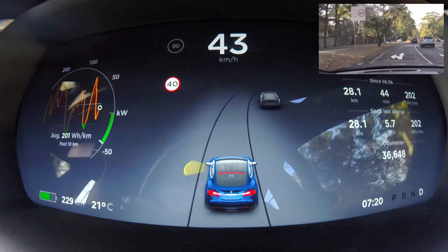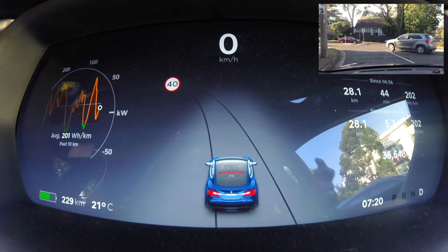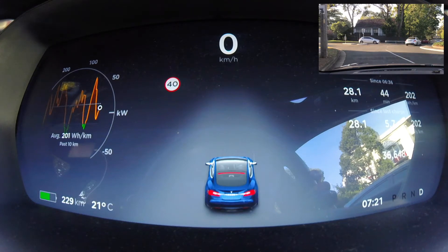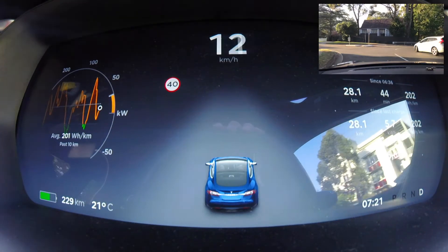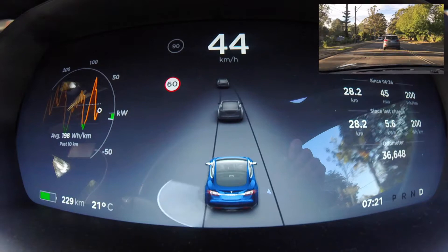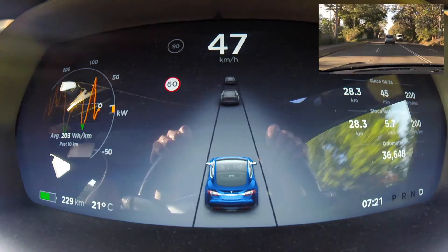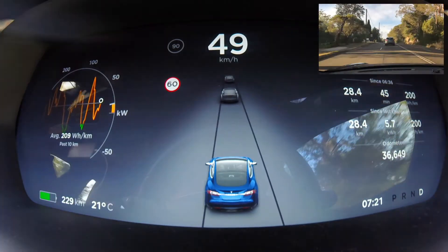On the right of the screen there are some stats. It tells you what efficiency I've traveled at since 6 o'clock this morning — I've traveled 28.1 kilometers; Electric Evan's school is quite far from my house. I've driven for 44 minutes so far at an efficiency of 202 watt hours per kilometer, now 200. I try to drive at around 200 watt hours per kilometer, which I think is the best efficiency, and I believe that's what Tesla uses to calculate their rated range from the battery.